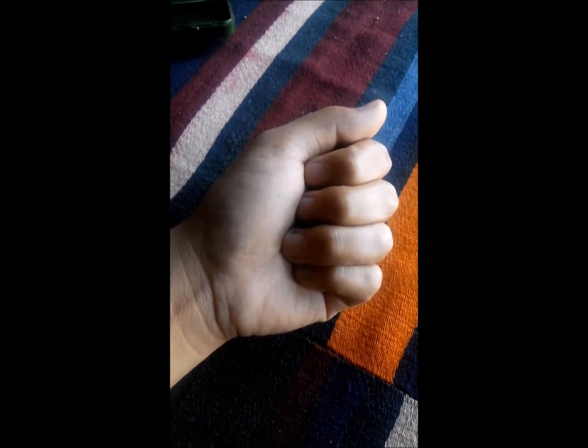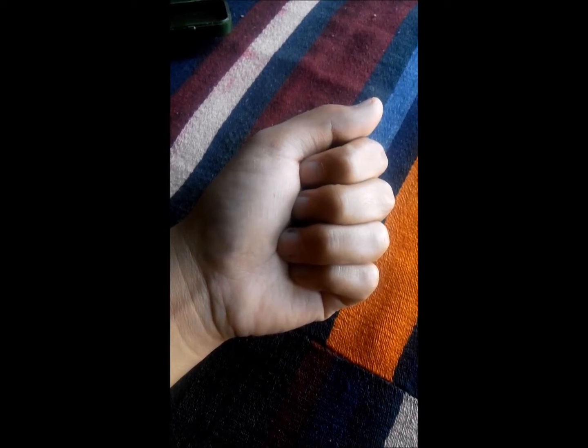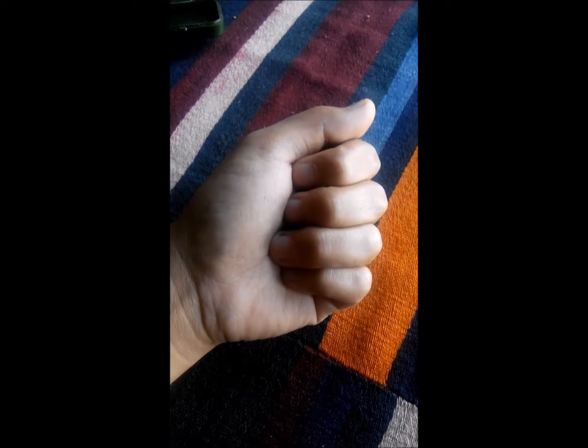I'm going to show you things that you have never seen before. This thing has both animal and plant parts. This is Yarsagumba — the scientific name for this is Cordyceps sinensis. I'm going to show you both the animal and plant parts in this video.